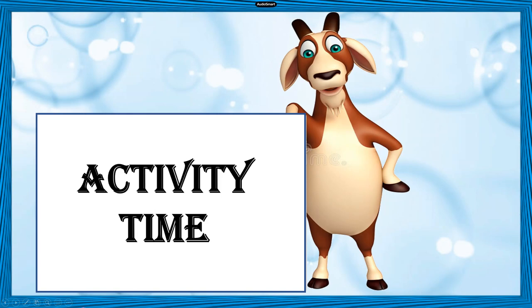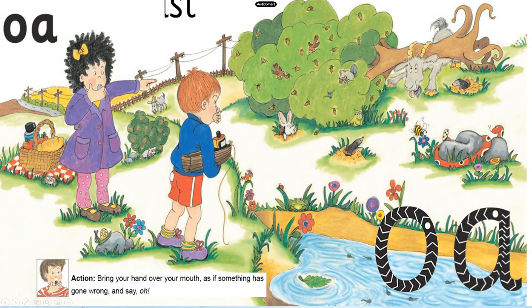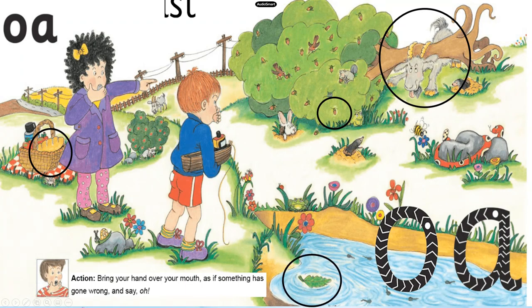It's activity time now. Look at this picture carefully. I am going to say some things which have the O sound in them — let's see if you can spot them. What's G-O-T? Goat! That's right! Next, what's L-O-F? Loaf! Awesome! One more — what's Oak? Oak! Yes, you guessed it right! And the last word: F-L-O-T? Float! Correct! Good job!